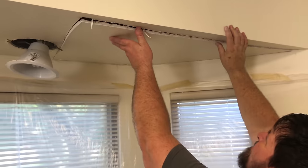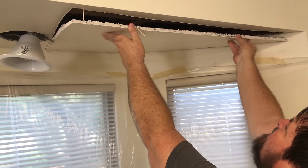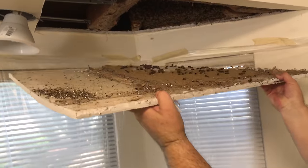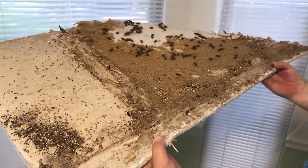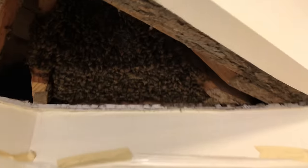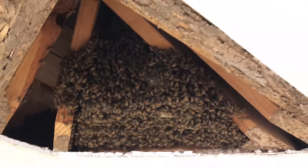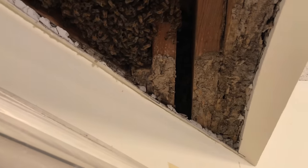Oh my gosh — they've got termite problems, big time. Roach crap and termites and bees all living together in one big beautiful colony. Flying termites too. The bees are in the roof space and they're going down into the wall — not surprising, they're building in every little space they can get.